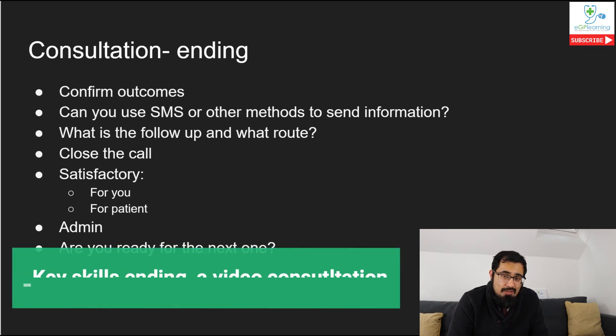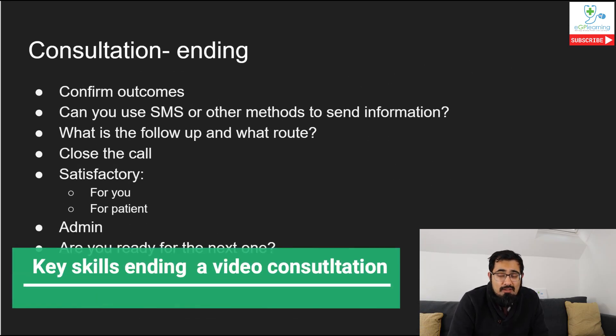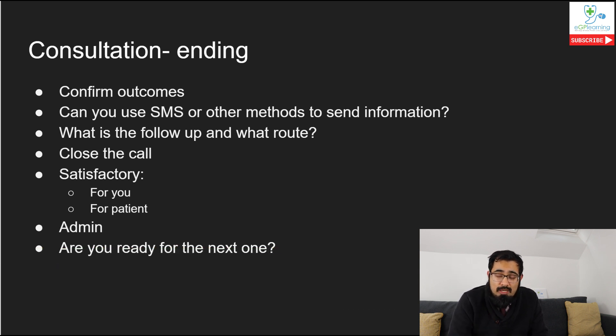Now let's move on to ending the consultation. The first thing to do is confirm the actions - reviewing and summarising the points both the patient and you have made, so you've got a clear plan. I always recommend doing this; it also helps coordinate your documentation. It's important to plan for follow-up - are you going to send text messages with information like med threes or leaflets, or send electronic prescriptions? Inform the patient how this works so they don't come into the practice unnecessarily.